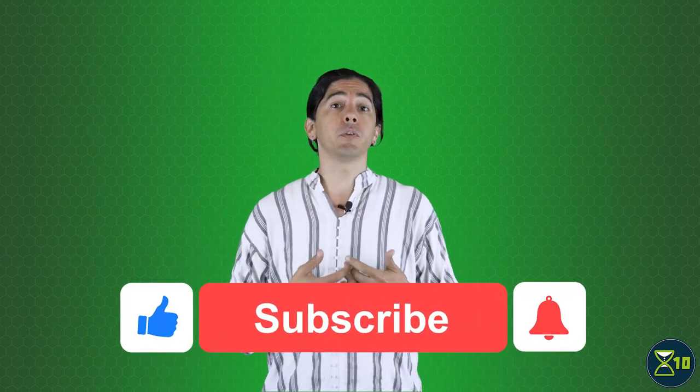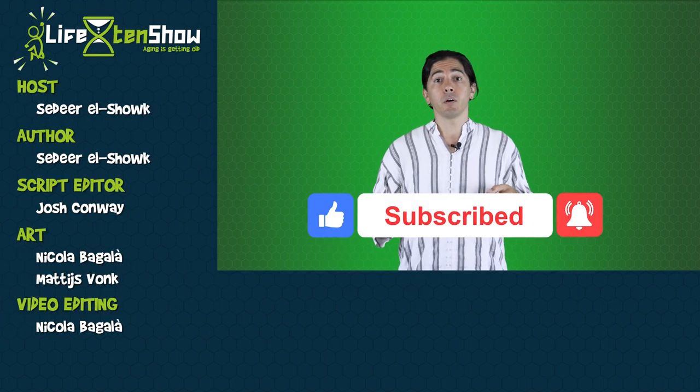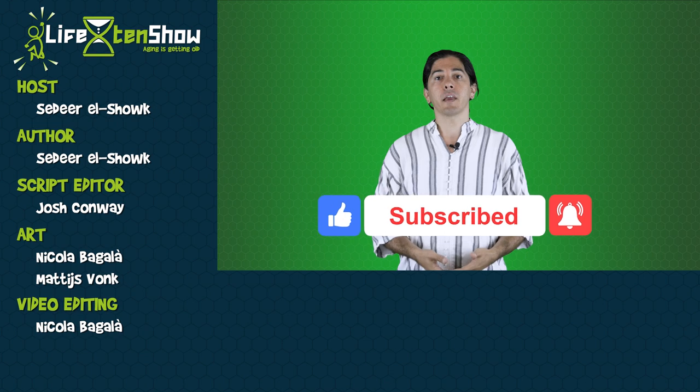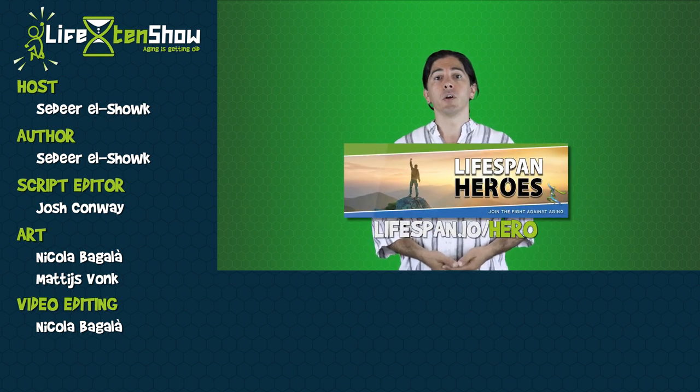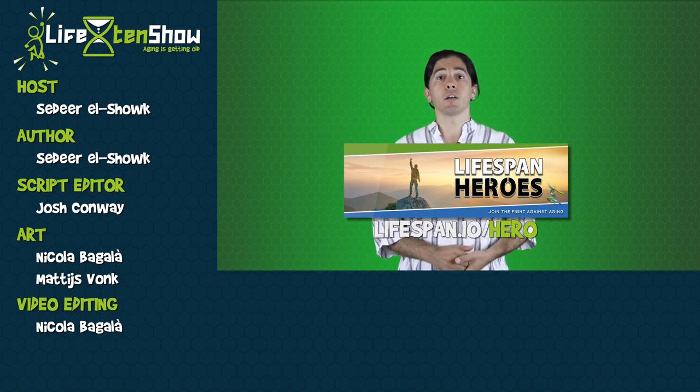Thanks for watching! If you enjoyed this, why not share it with your friends and click the like button below. A big thank you to all of the Lifespan Heroes whose contributions make this show possible. To support X10 and its parent organization Lifespan.io, head over to lifespan.io/hero and make a pledge.